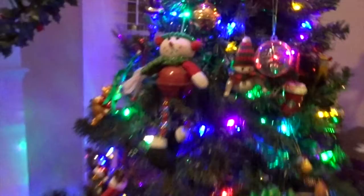So yes, this tree changes colors. I think you can do settings where it stays one color or whatever, but I like it changing colors. It's like a rave.